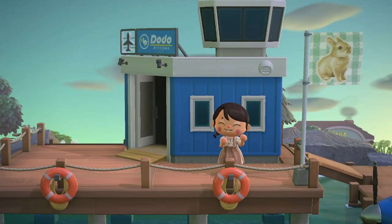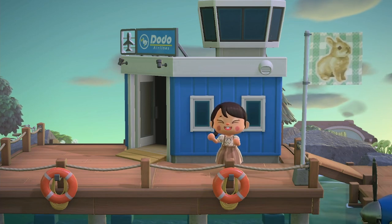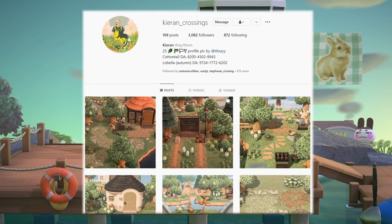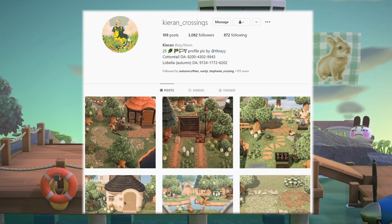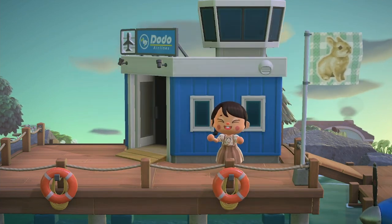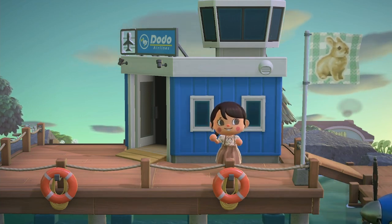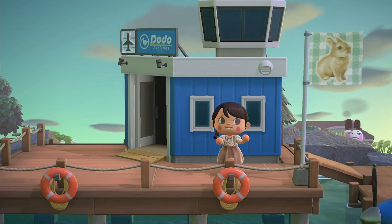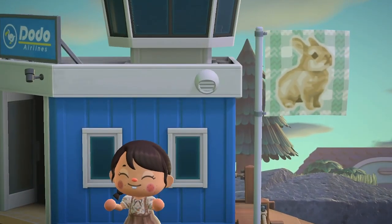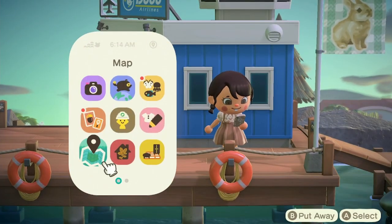Hi everyone, welcome back to my channel! This is Cheyenne, otherwise known as Cozy Shy, and we are here with another island tour video. Today we're going to be touring Cottontail by Kyran, on Instagram and Twitter. They created a lovely island — as the name suggests, it's a metalcore all-bunny island set in early morning, which is so lovely. The flag is a bunny, very fitting!